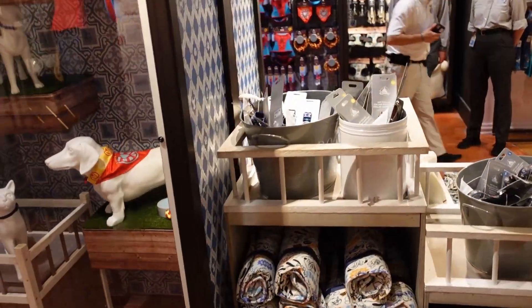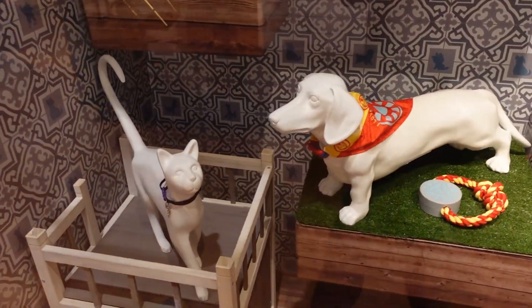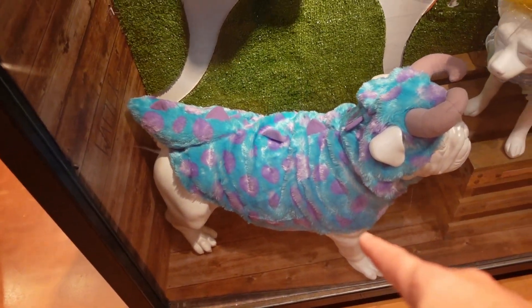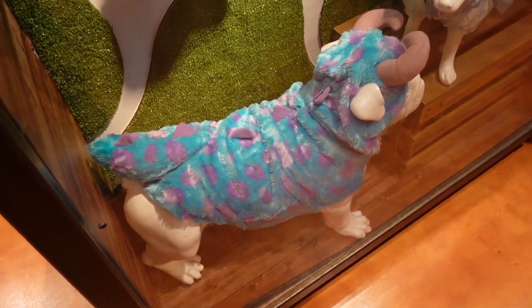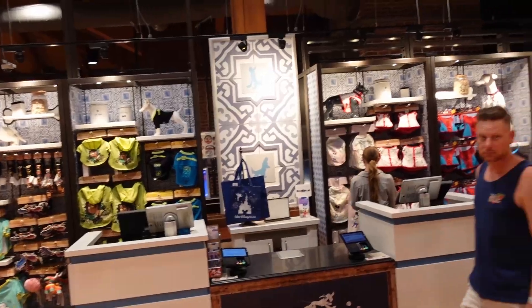Look at those pet costumes — Cinderella, Sully from Monsters Inc. They have so much pet stuff in this store. The spot I'm walking through now is Tommy Hilfiger — it's been different things: I think it was Dunian Burke at one point, then National Geographic temporarily, and now Tommy Hilfiger. There's a lot of really nice stuff in here but it's also very expensive — this is the bougie area.